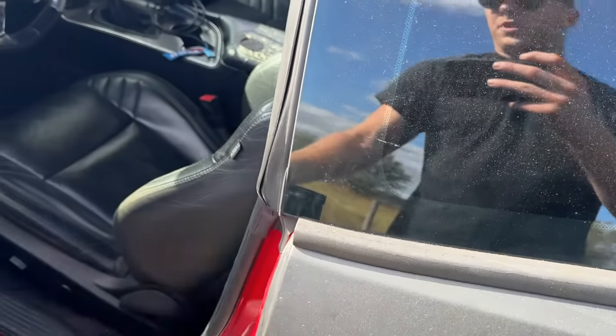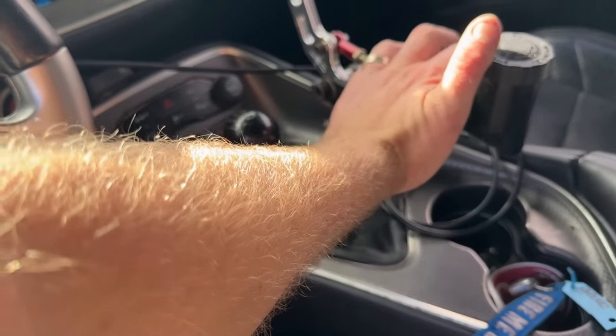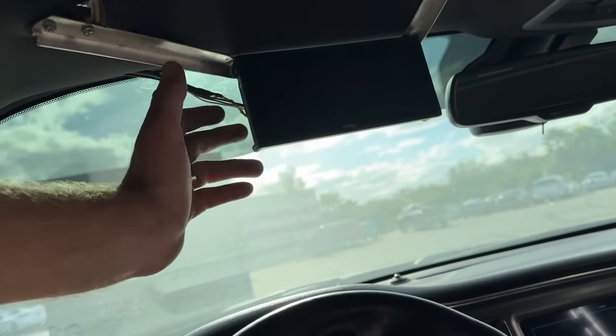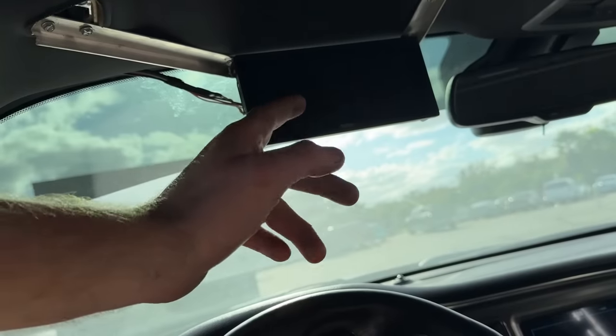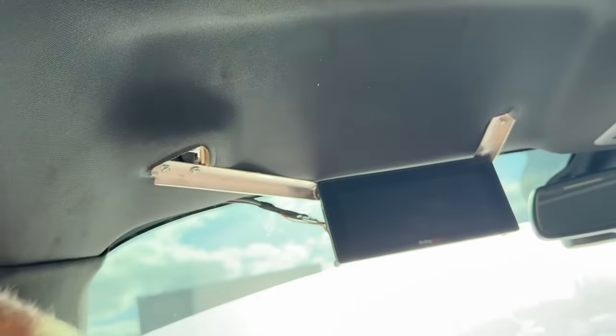Let's move to the interior. This interior has got a lot of miles on it — this needs to be replaced, this needs to be removed. This needs to be rewired because the Holley dash isn't really working; it doesn't come on sometimes. And how it's mounted needs to be redone as well. The car definitely needs some TLC to get back into a condition that I can be proud of.